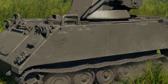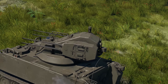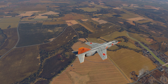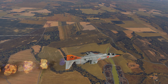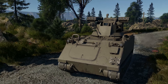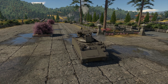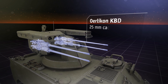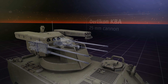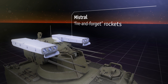The SIDAM-25 self-propelled anti-aircraft weapon appeared in the game some time ago along with the other Italian ground vehicles. But Update 1.91 brought us a new, modified version of this machine. Meet the SIDAM-25 Mistral, a top Italian SPAA with a BR of 10.0, and a lot heavier weapons than before. In addition to the four 25mm Oerlikons inherited from the early modification, this machine has two pods with Mistral guided missiles.